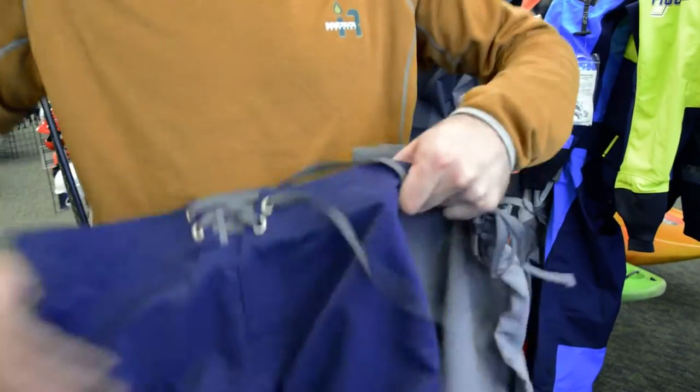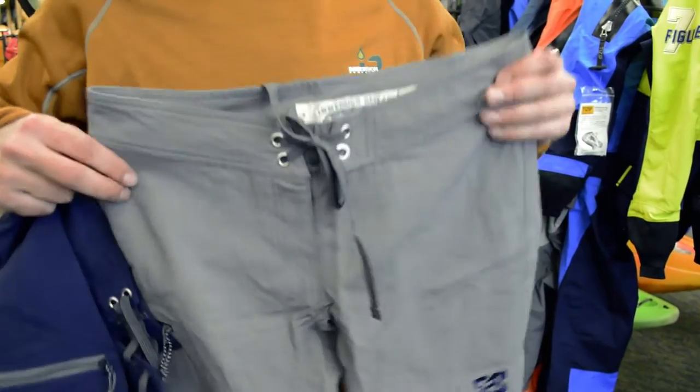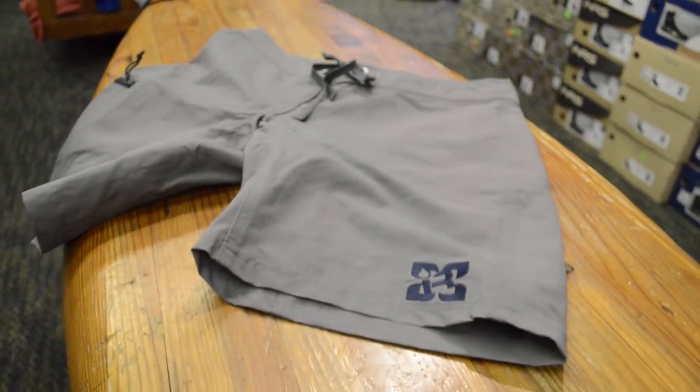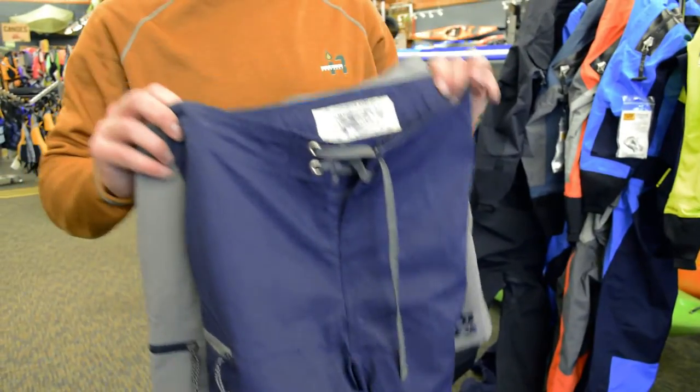It has the classic IR grommet, a nice side zipper pocket, and comes in two colors: navy blue and gray. There's also a women's version, which you can tell by the different logo.